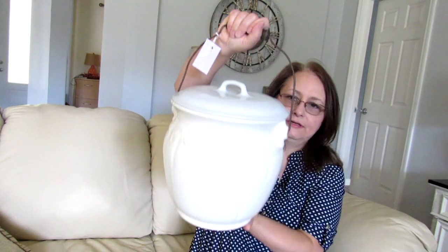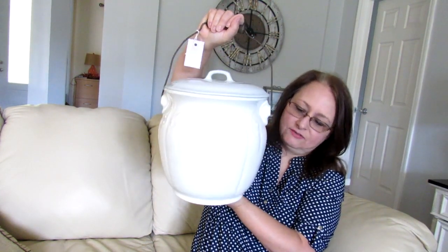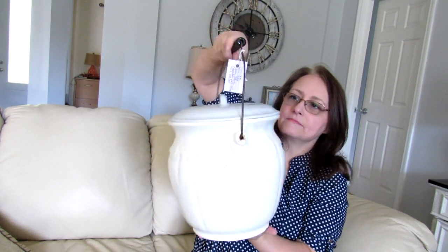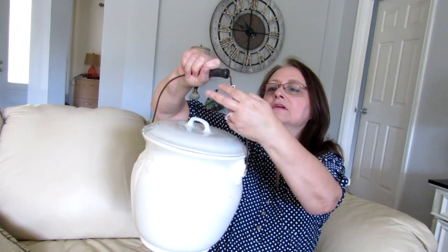And I got another chamber pot. This one is white pottery — it's not ceramic, it's too heavy — it's ironstone. And I also have $75 on this one as well.